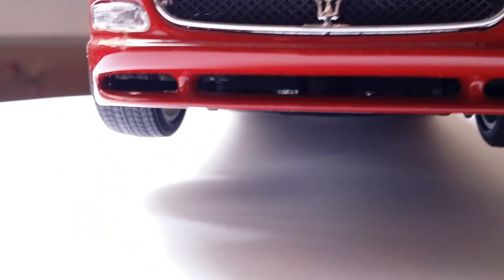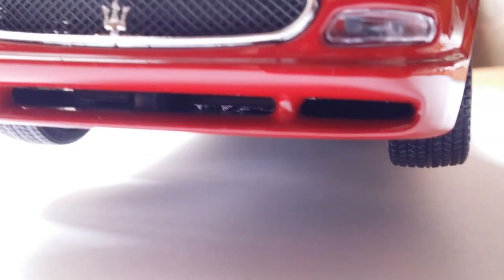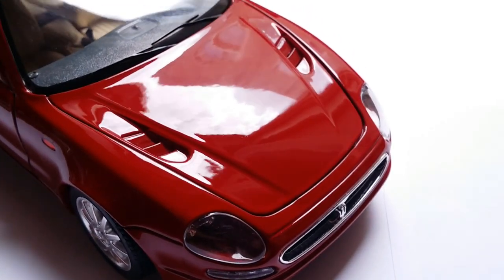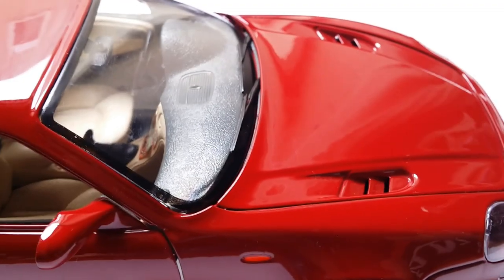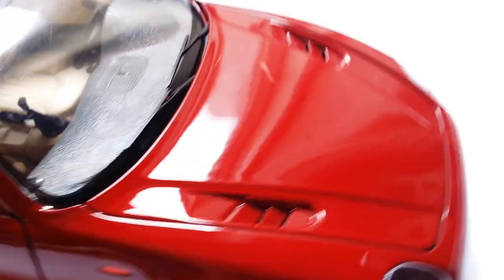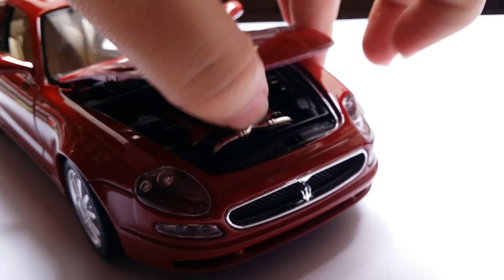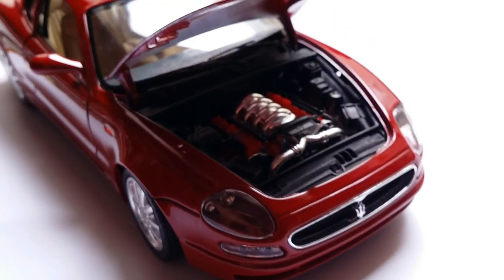Even further below, we have additional air intakes, and these are also perforated. Excellent stuff. As we move on to the hood, you'll notice that this particular hood has these vents, and the way you can tell a Maserati 3200 GT apart from its successor the 4200 GT is that the 4200 GT does not have these vents anymore. So these look pretty cool. And although this is an almost 20-year-old Burago, the hood stays up without any issues.